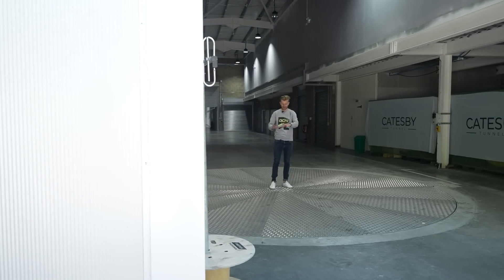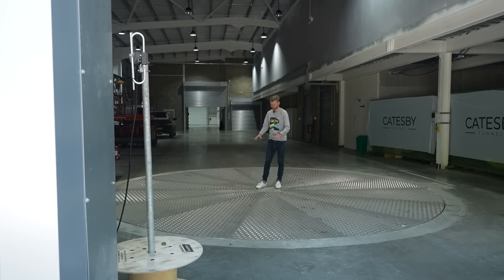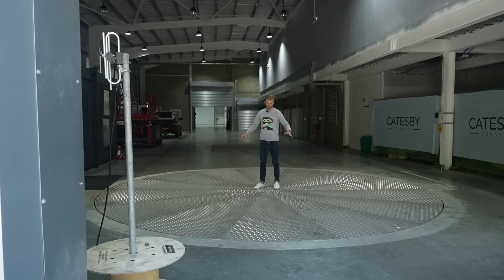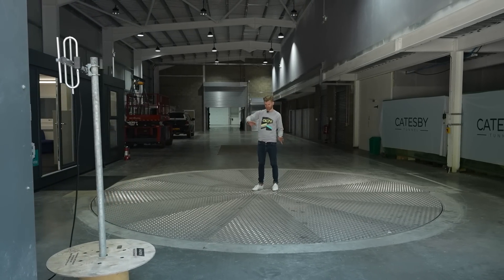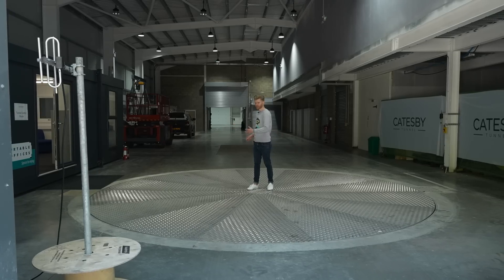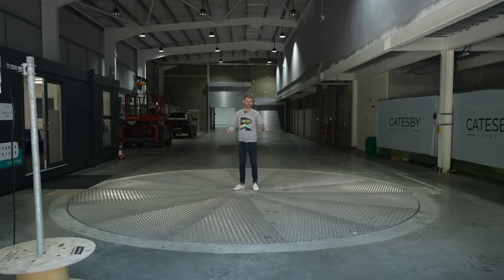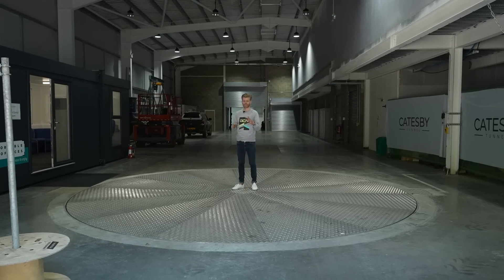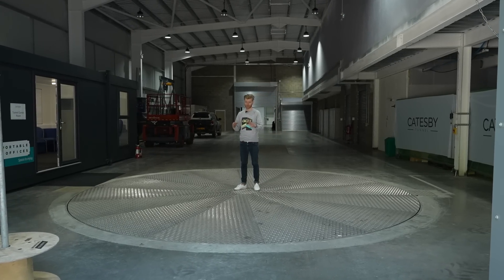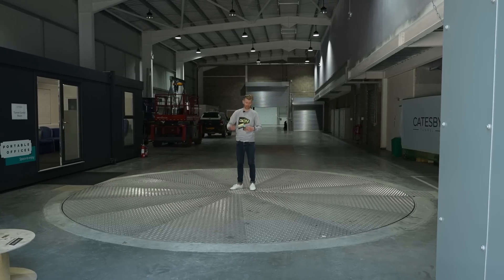Another cool detail is that at either end of the tunnel there are giant turntables. The idea is that you drive your Formula One car through the tunnel, get to the end, it spins around on the turntable, and you fire off and do another run. You don't need this on a bike — you can just spin it around quickly — but it highlights another advantage of the tunnel, which is that you can do lots of runs one after another, very, very quickly.